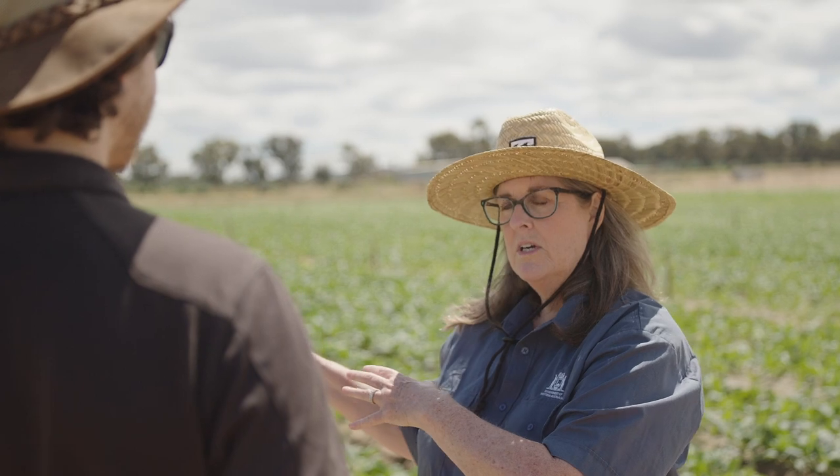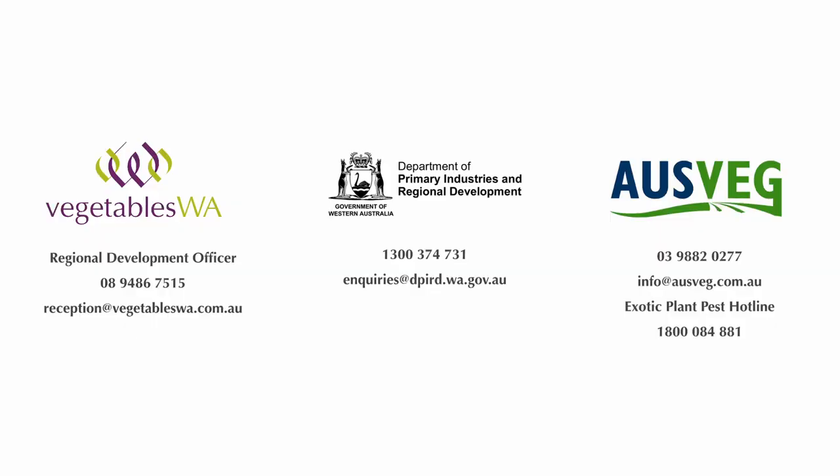And we are here to help. If you need any further information or would like to discuss how you can improve your farm's biosecurity, please contact Vegetables WA, the Department of Primary Industries and Regional Development, or AUSVEG. By working together, we can create a sustainable vegetable industry.